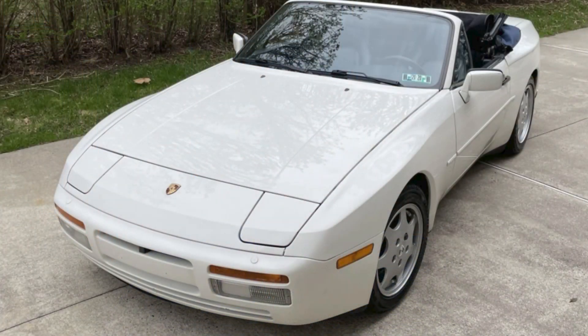A white over blue 1991 944 S2 Cabriolet sold for $22,000, showing 114,000 miles. That's a lot of miles, but that's a lot of car for the money. Very cool.